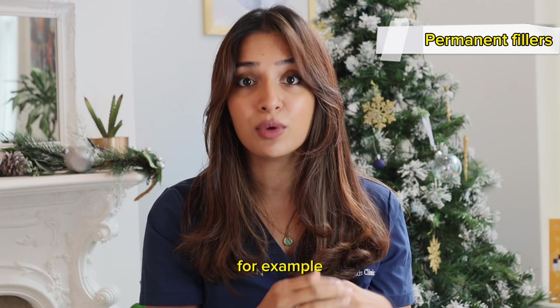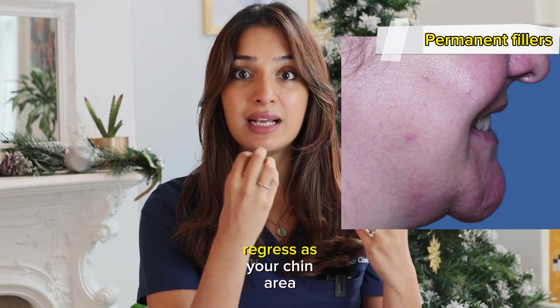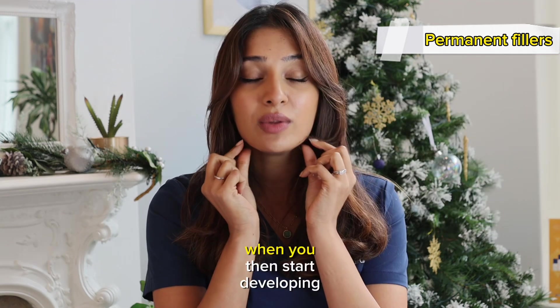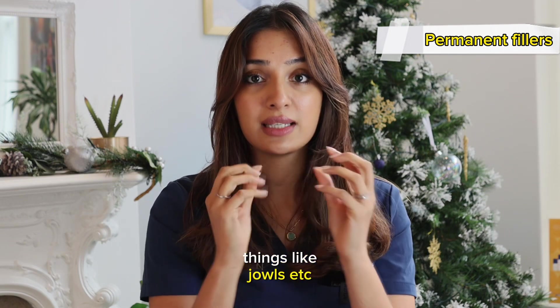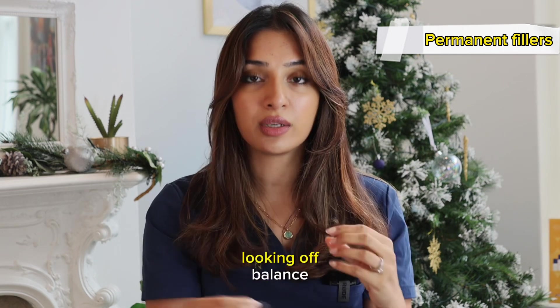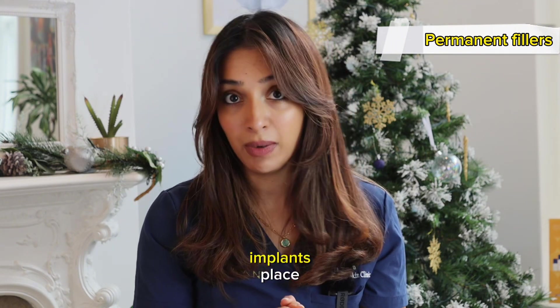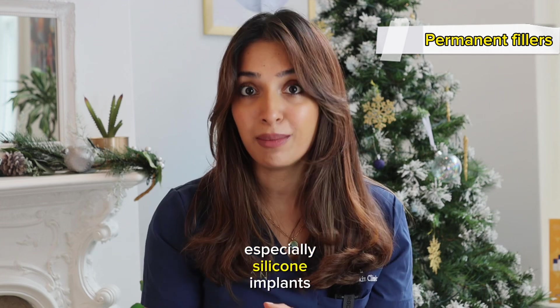Similarly, with the chin area, that implant is going to regress as your chin gets less volume with age. And when you start developing things like jowls, proportionally it will all start looking off balance. So now there's a very low number of people that get silicone implants placed.